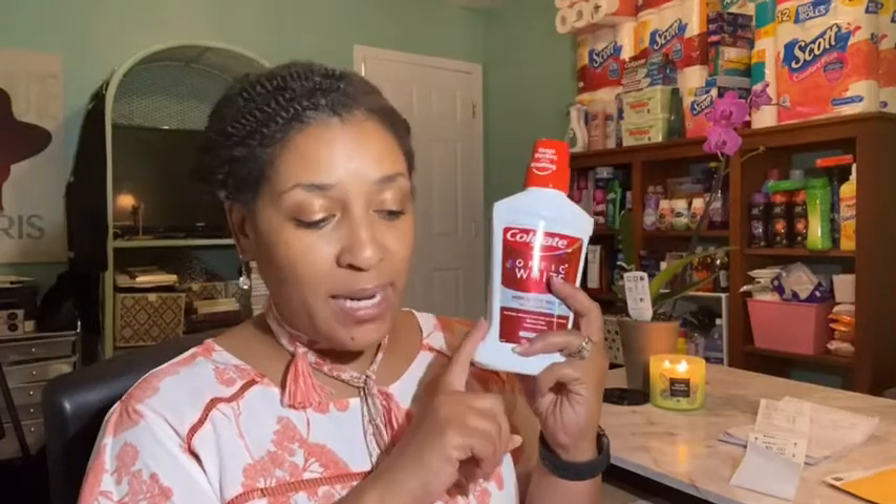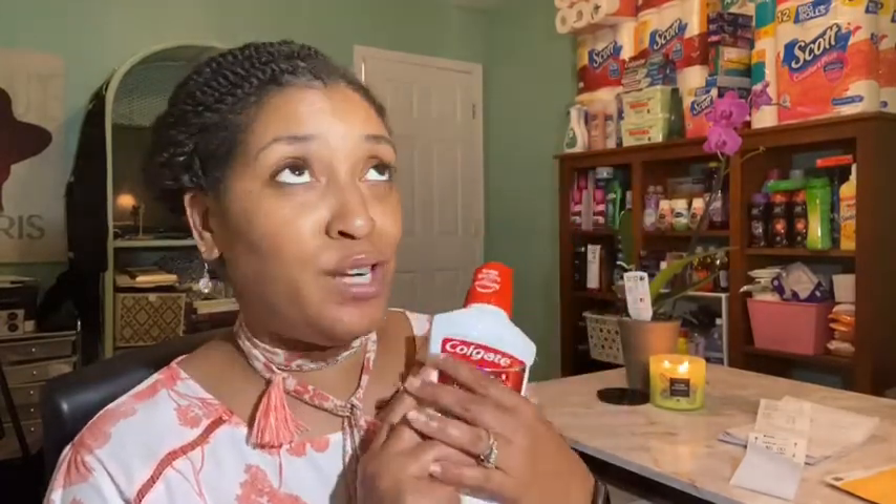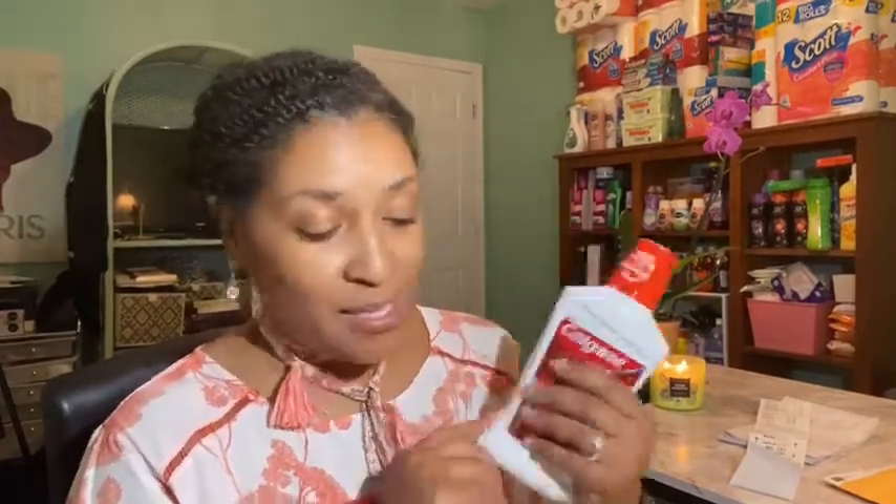Next I got the Colgate optic white products. There is more than one Colgate extra buck deal running this week, so please don't confuse them. This one is select Colgate oral care — spend $12 and get a $6 extra buck. I had a $1 coupon from Colgate's website. The toothpaste was $6.99, minus the $1 coupon, so I paid $5.99. The Colgate optic white mouthwash was $6.29, and I had a $2-off-of-$6 CRT with no additional printable coupon.